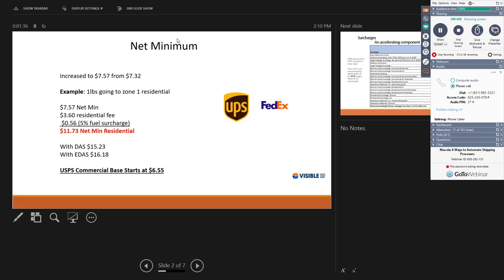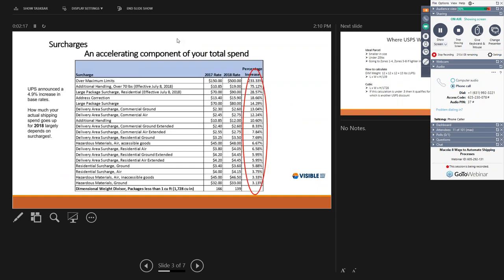That also doesn't include area surcharges. With a DAS surcharge instead of $11.73, it would be $15.23, and with an extended DAS it would be $16.18 — a huge difference from the initial $7.57. By contrast, with USPS, the commercial base starts at $6.55 with no additional surcharges. Residential fees and fuel charges are just some of the surcharges that can be added to UPS or FedEx shipments.